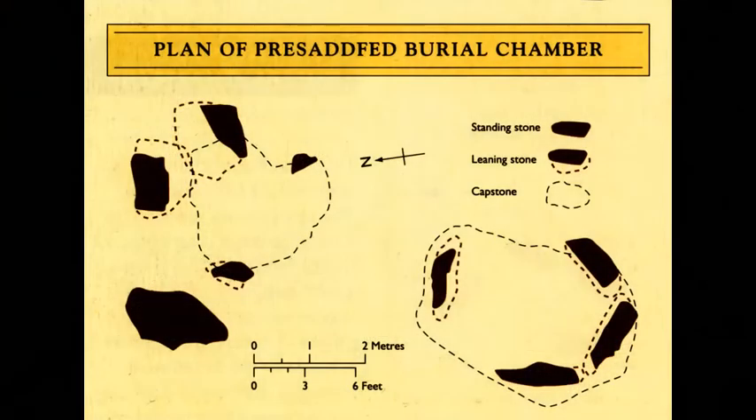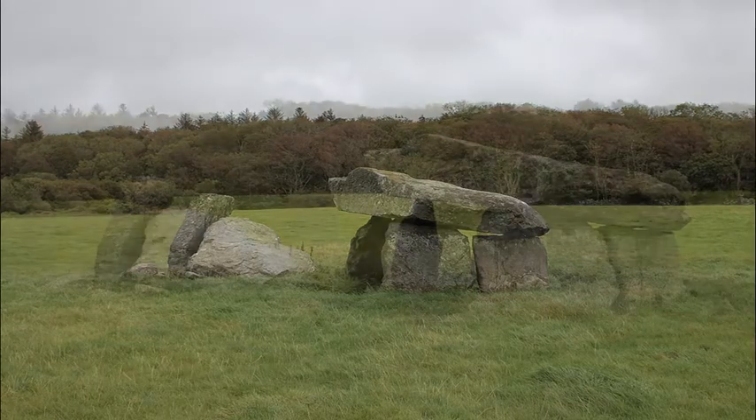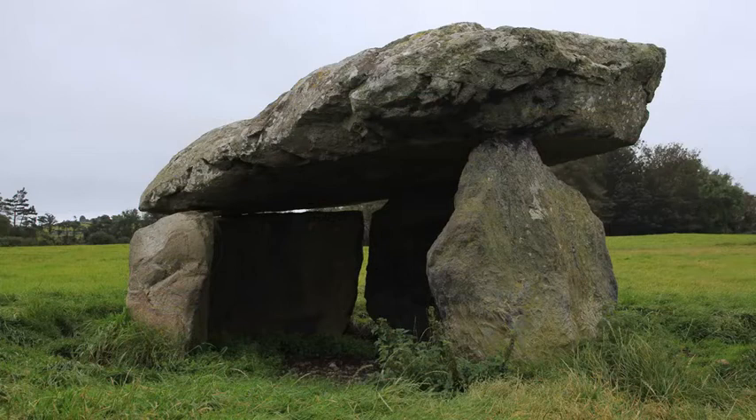Prasadford is a double burial chamber, but unlike at Treffignath where the chambers are contiguous, these aren't connected. The two chambers here are separated by a gap of about seven feet, indicating that they were always separate structures. The southern chamber is the best preserved, with its capstone still in place, supported on four upright stones. The north chamber has collapsed, but the capstone and supporting stones remain, although these are no longer upright. It is said that in the 18th century, the tomb provided shelter for a family of squatters.